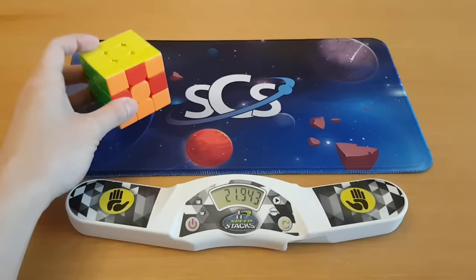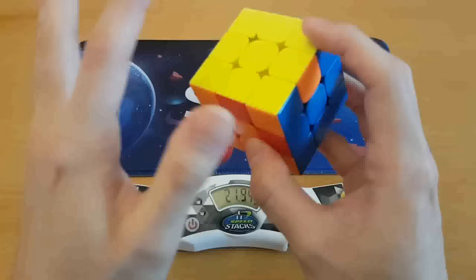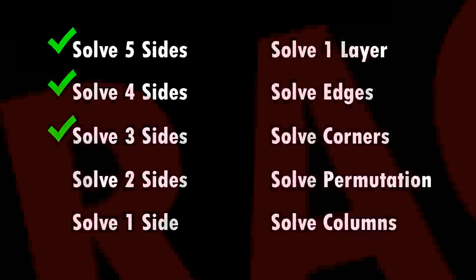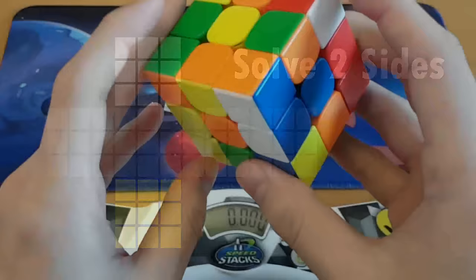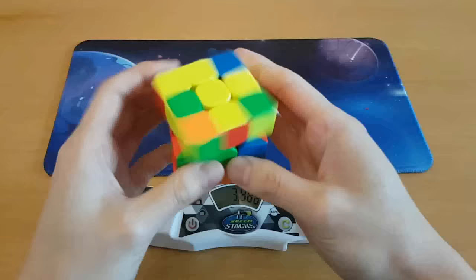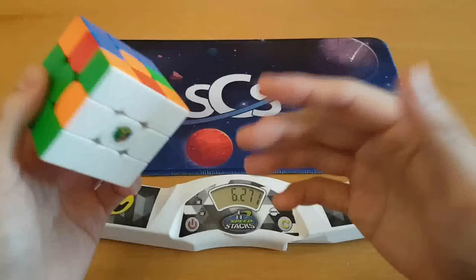I'd love to be able to still have my algorithm and finger tricks knowledge but not have any practice, to show you what that looks like, but I can't just unpractice things. So instead I can do challenges that use the same skills as what I use for three-by-three solving, but I have no practice in any of these except a few of them. I'm going to try and solve the white and yellow side — if I do two opposite sides, I can use my OLL algorithms. There we go — that was faster than eight seconds for the whole cube, and I solved two sides.